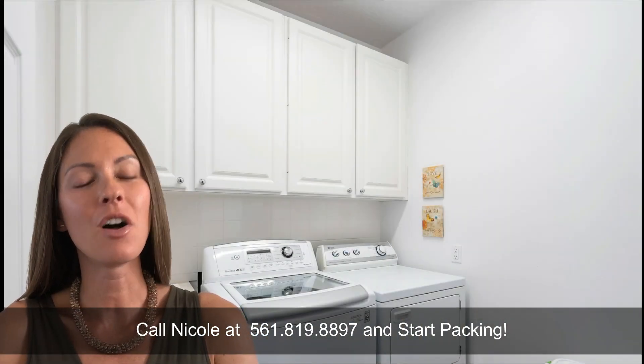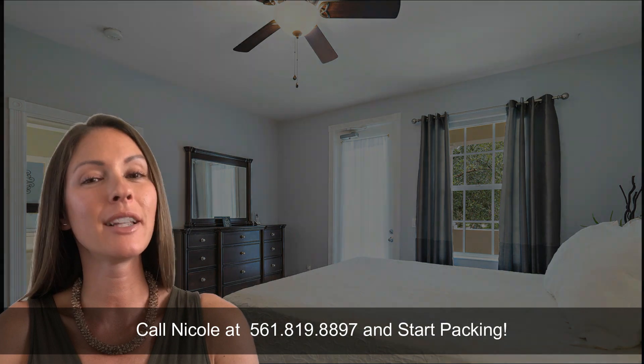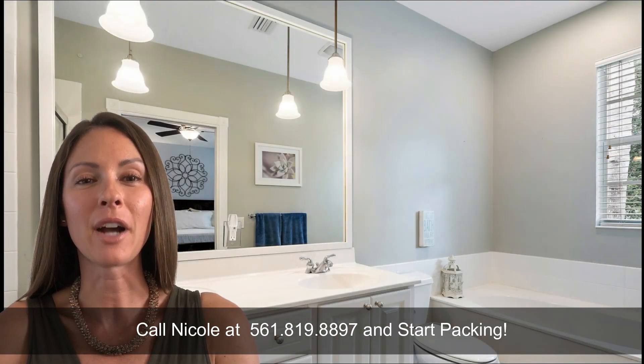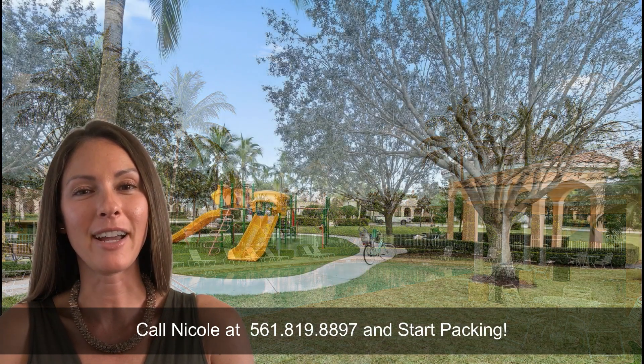The home boasts natural daylight on each level along with private balconies off the guest and master bedroom, along with a patio off the downstairs living room. Inside you will find solid wood cabinets with plenty of storage space. A bonus feature is a central vacuum throughout the townhome. Make this townhouse your home and enjoy living in paradise.